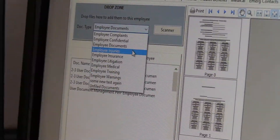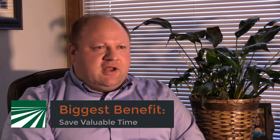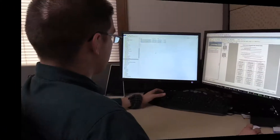I'd say the biggest benefit is time saved — not having to go through a file cabinet to find specific information for a specific employee. We can drag and drop.